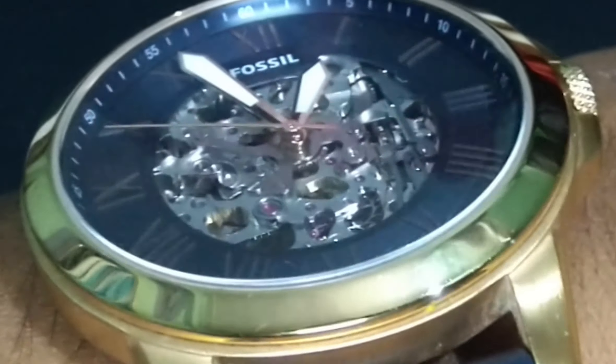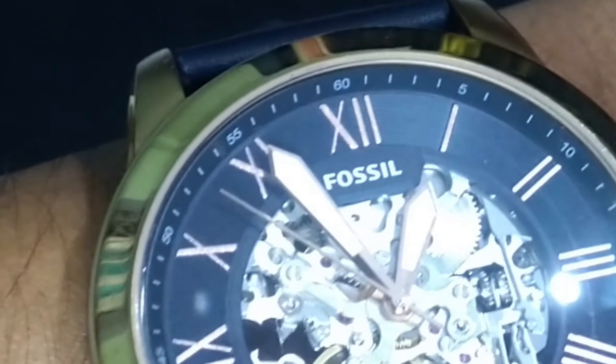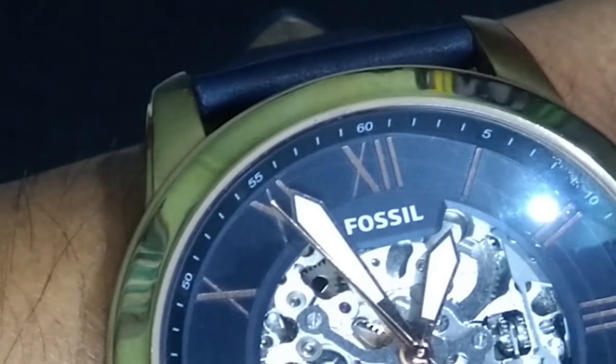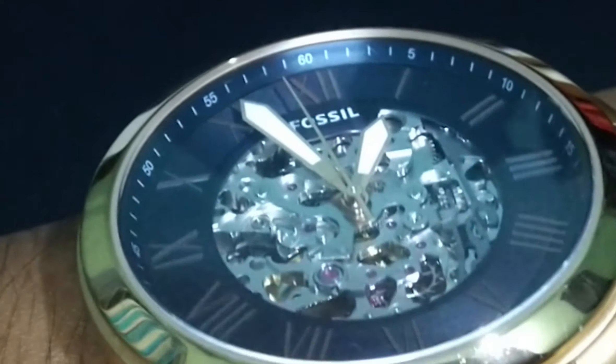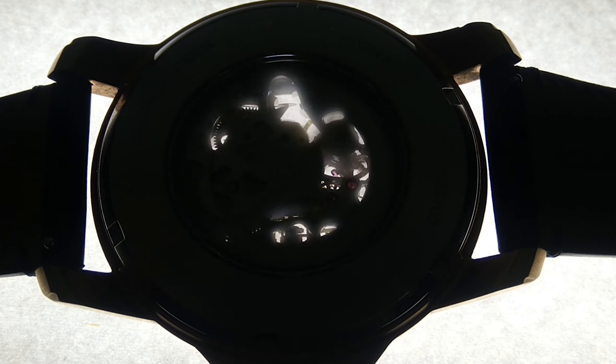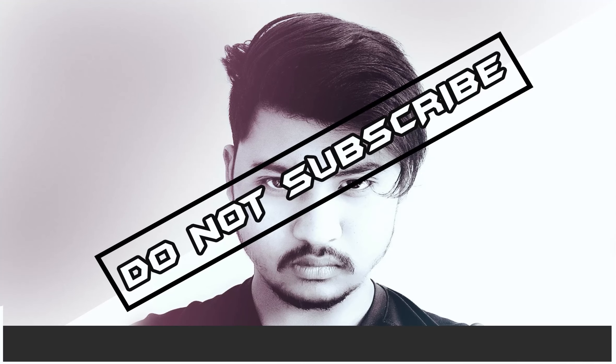I personally love Fossil. They were some of my first watches, and for many they are a gateway watch. I've gotten most from their outlet stores and they are a good bang for buck. There's nothing so bad about Fossil watches — as a fashion brand making watches, they're probably one of the best at it with quality watches. Do not subscribe.